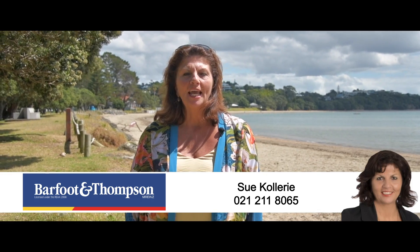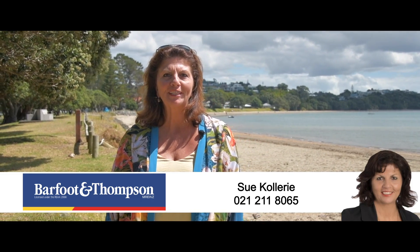Hi, I'm Sue Collery from Barfoot and Thompson, and today I'd like to introduce you to a property here in Stanwell Bay.